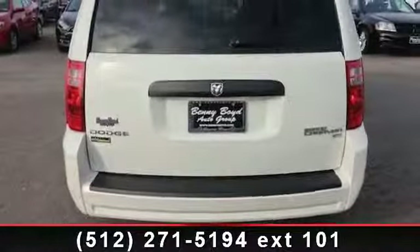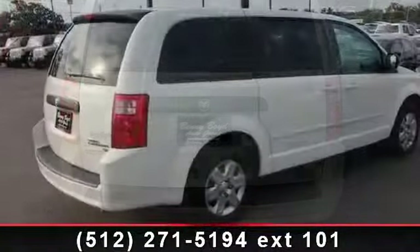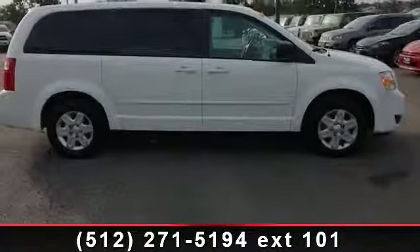Enjoy these notable features: adjustable steering wheel, engine immobilizer, rear bucket seats, bucket seats, pass-through rear seat, power door locks, MP3 player, front wheel drive, and floor mats.